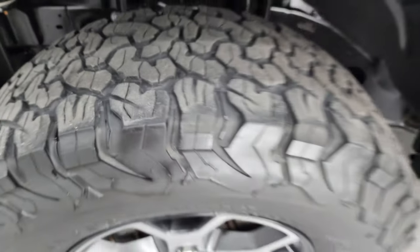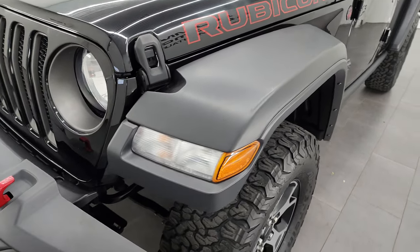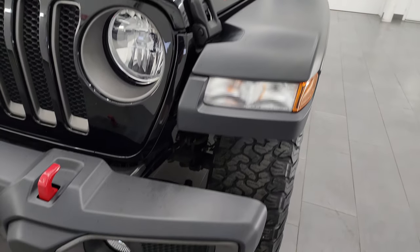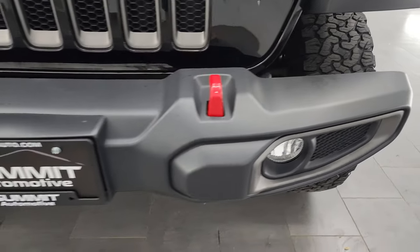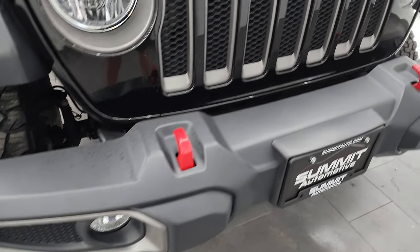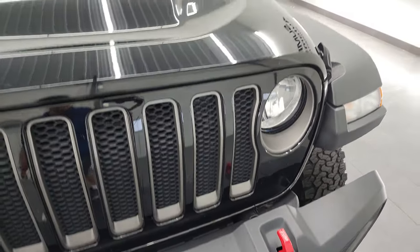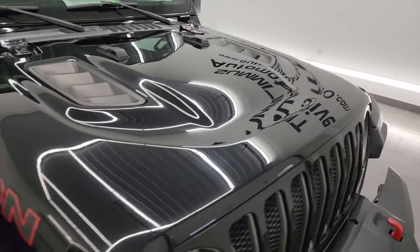Frame and underbody is in really nice condition. This is a one owner, clean title history, clean Carfax out of Wisconsin. The fender looks like it's in nice shape and the front bumper is in excellent condition — no dents or dings on there. You do get the factory fog lights and the seven-slotted grille with the granite crystal inserts.